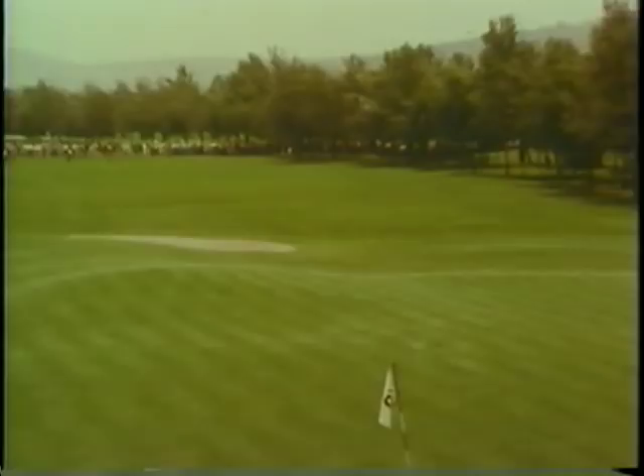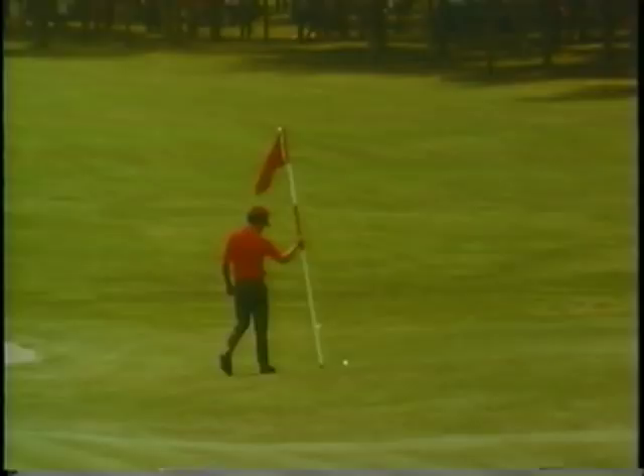Over the trees, it heads toward the green, and with the lofted club, he was unable to reach the green. But what an out by Frank Beard — he's only about 10 yards short of the putting surface and about 75 or 80 feet from the pin. Truly a great shot by Frank Beard.